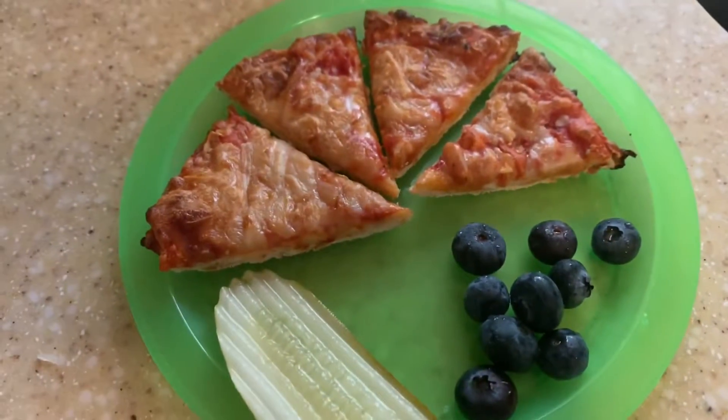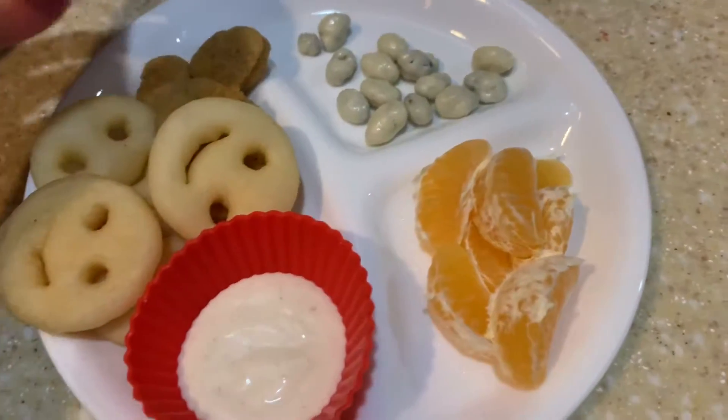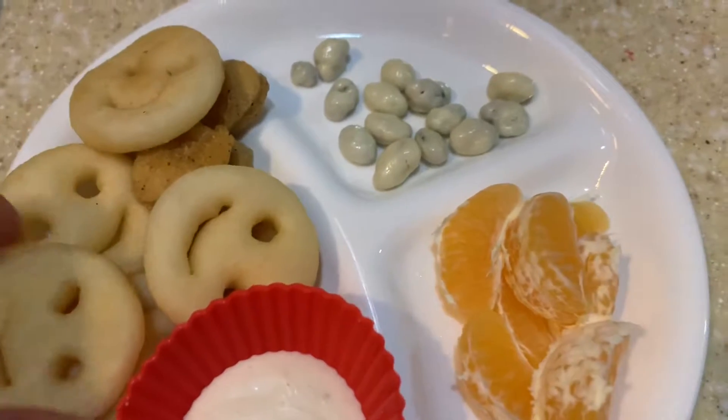We did not eat breakfast this morning. Sadie is having one of these Michaelina's chicken popcorn chicken and like smiley french fries.